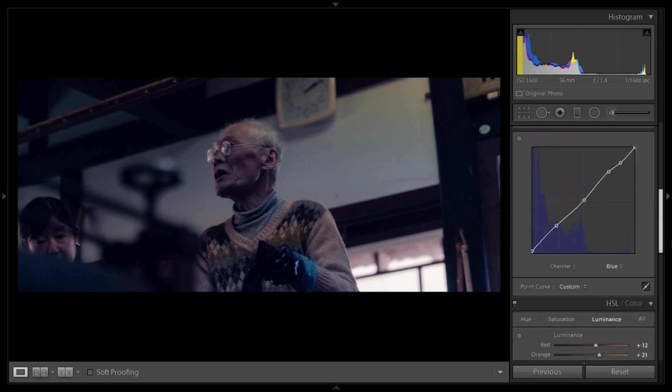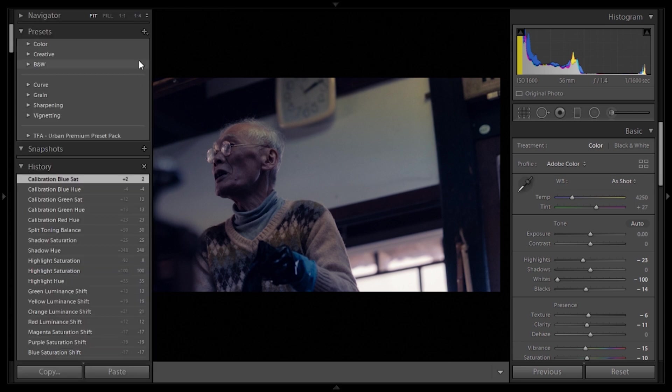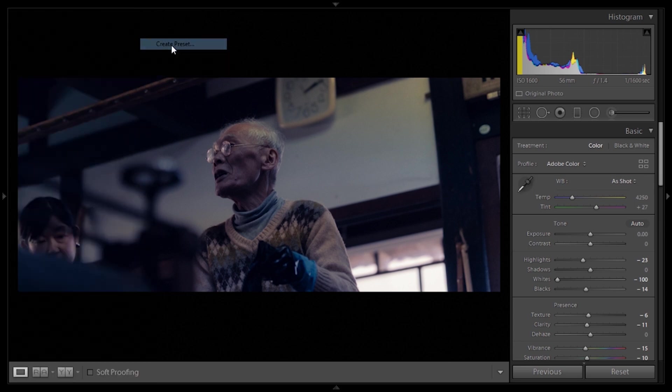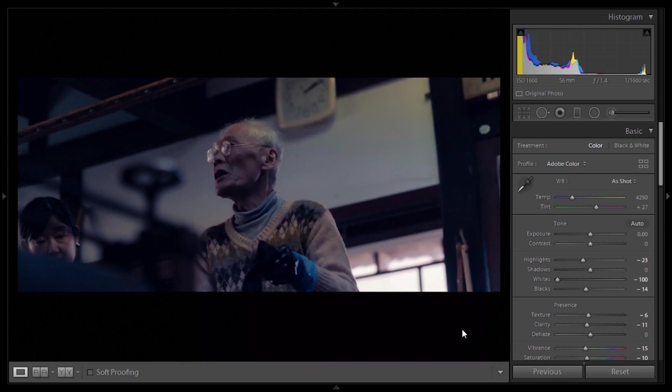The preset is now complete. We're going to save it — go to the right, hit the plus sign on Presets, hit Create Preset, type in the name, and down here select everything we want the preset to be composed of. I've deselected white balancing, exposure, and contrast because those depend on each image. Create it, and the preset is ready to apply to other images.